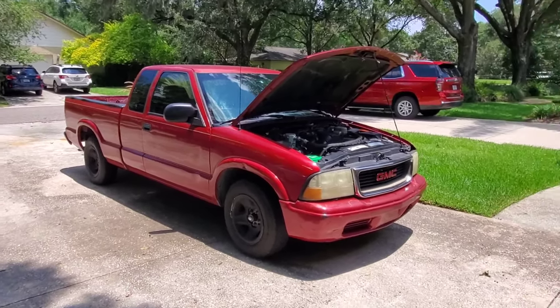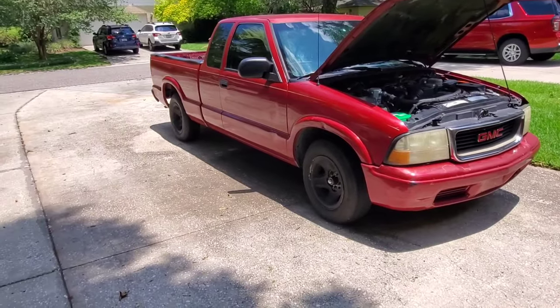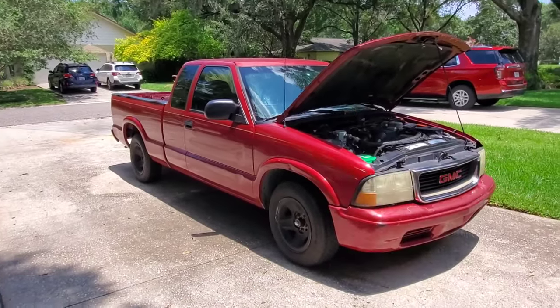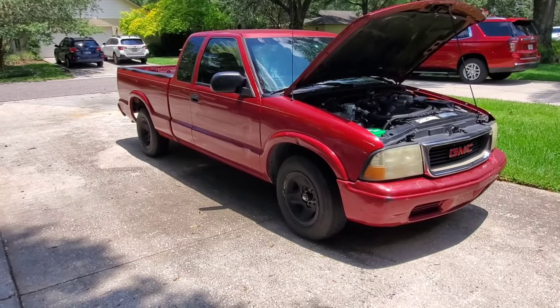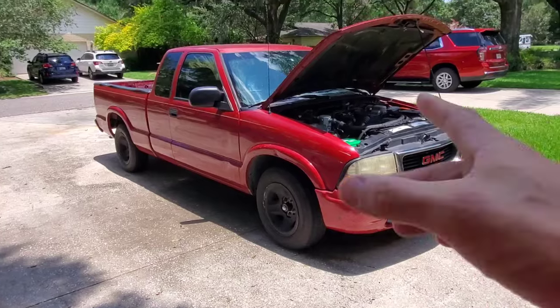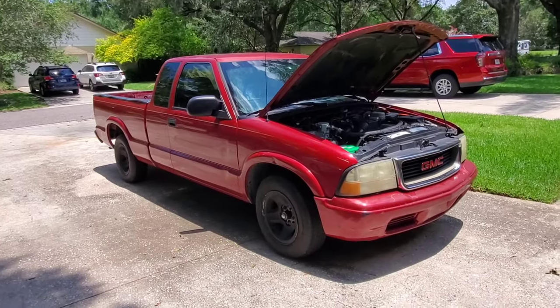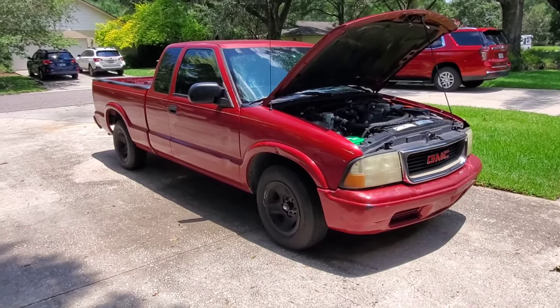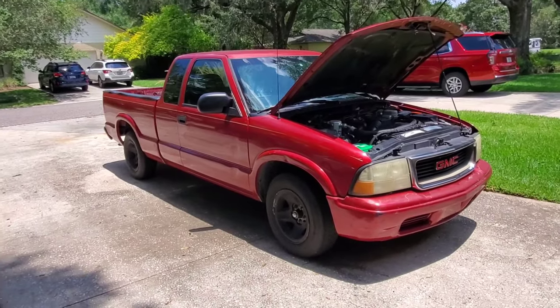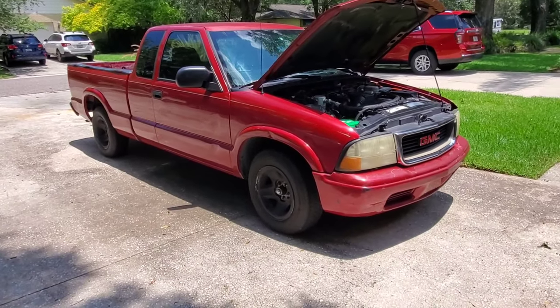I did all the work myself on this truck minus the transmission. It does have a used rear end, a used engine, and a used transmission in it — all of them with 100,000 miles on them. The transmission is actually 102,000 miles. The body of the truck has 191,000 miles on it, but all the drive components have 100,000 miles. So the truck has a lot of life left in it.